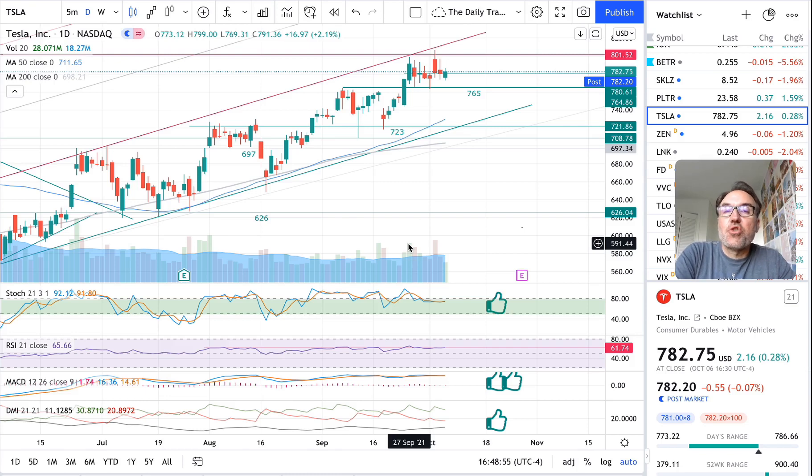Good evening, everybody. I'm Pierre Roberge, The Daily Trader. It is October 6th and we are going to take a look at Tesla stock from a technical analysis perspective. My goal in doing these videos is to help you understand how you can use technical analysis to make better trading and investing decisions. But I'm not a financial advisor — please do your own research and make your own decisions.